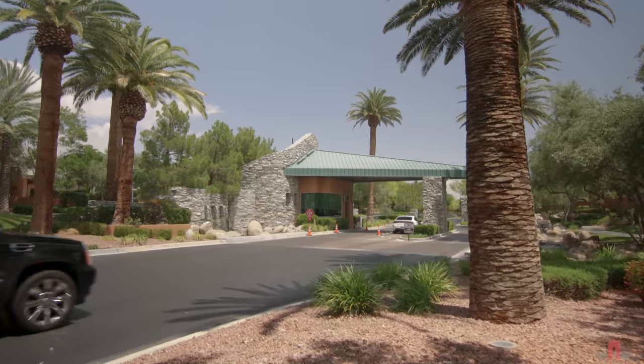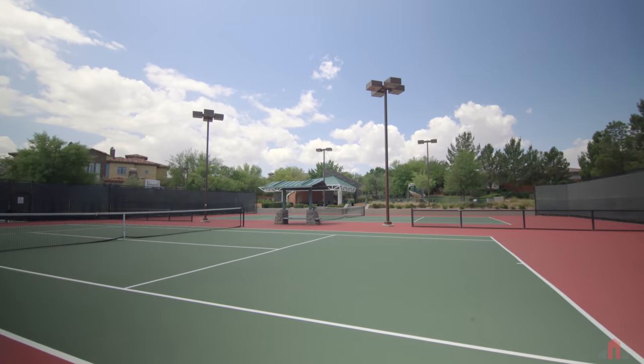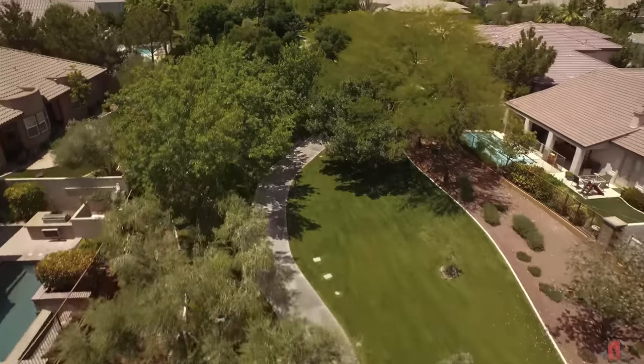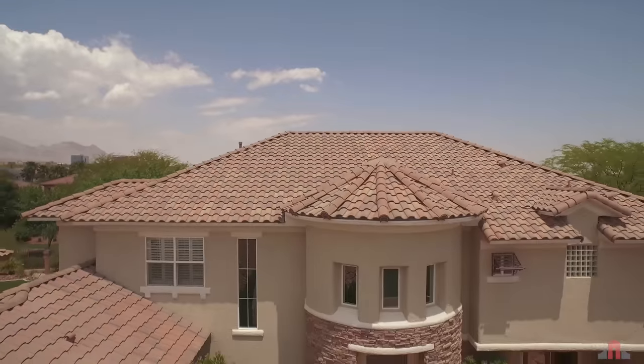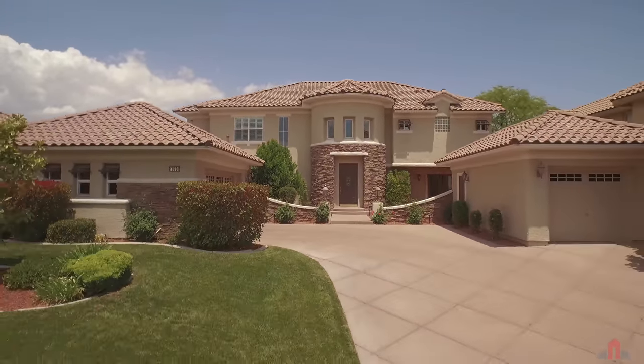Heritage Glen, a private community set behind the guard gates of Willow Creek and Summerlin, features great recreation and leisure amenities. Close to high-end shopping and dining, this customized Toll Brothers home offers you an excellent location with upgraded living.